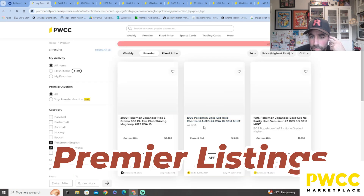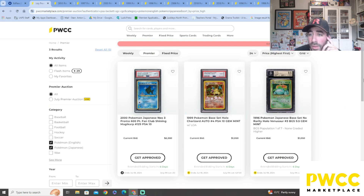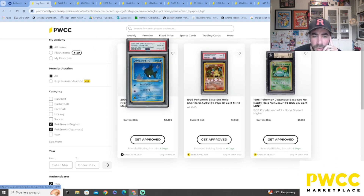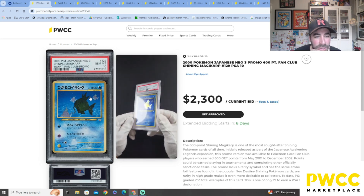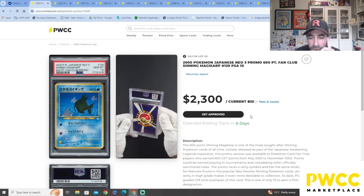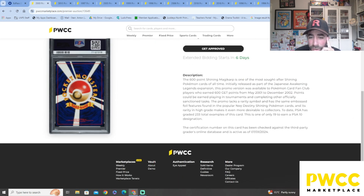Let's jump straight into the premier listings. Oh, only three listed in the premiere section at the moment — usually there's a lot more. The most expensive one listed is the Japanese Shining Magikarp — oh my goodness, it's the Fan Club Shining Magikarp! It's a PSA 10. Current bid is at $2,300, and extended bidding will start in six days, so you can currently bid on it.